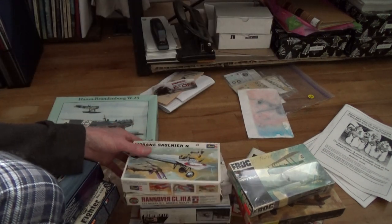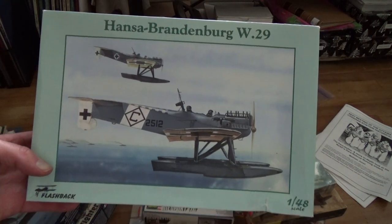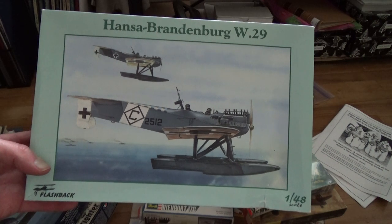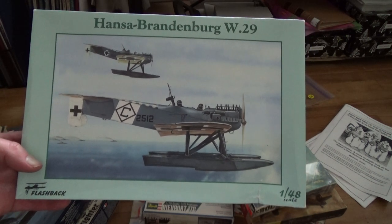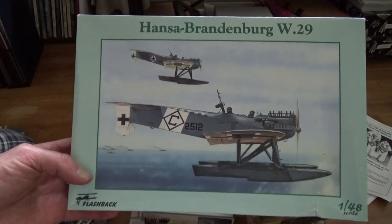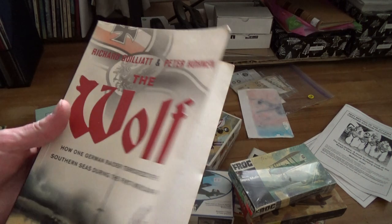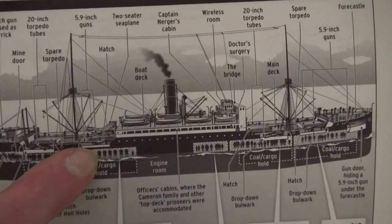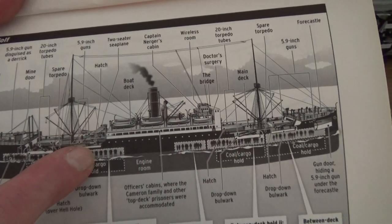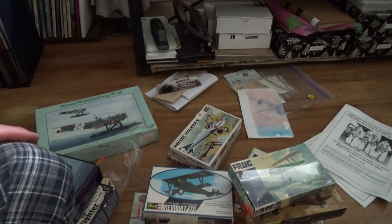This one I suspected and picked up anyway - it's a Hansa Brandenburg W29, a seaplane. I know the SMS Wolf had a Hansa Brandenburg seaplane on it, but it's probably the W12, which is the biplane. Sure enough - oh my god, it's got a freaky weird tail, what the hell is going on? I checked my book and you can just barely see the struts between the wings, so it's not that one. I was getting excited - I could have maybe done the seaplane from the SMS Wolf, which would have been great.